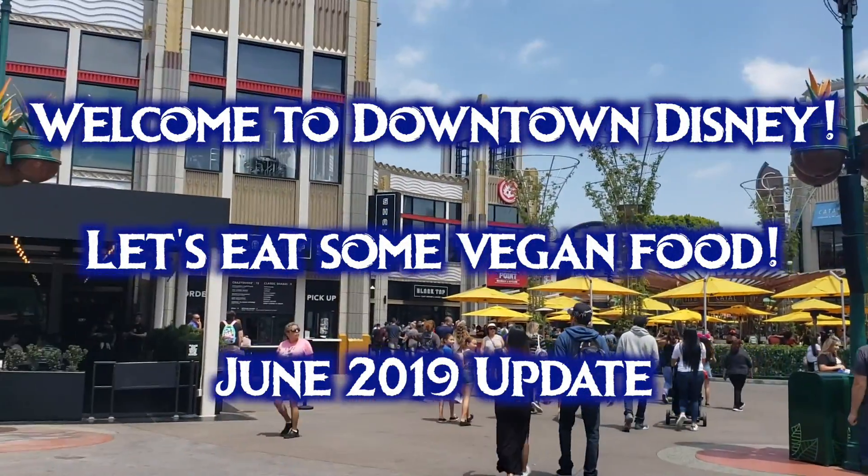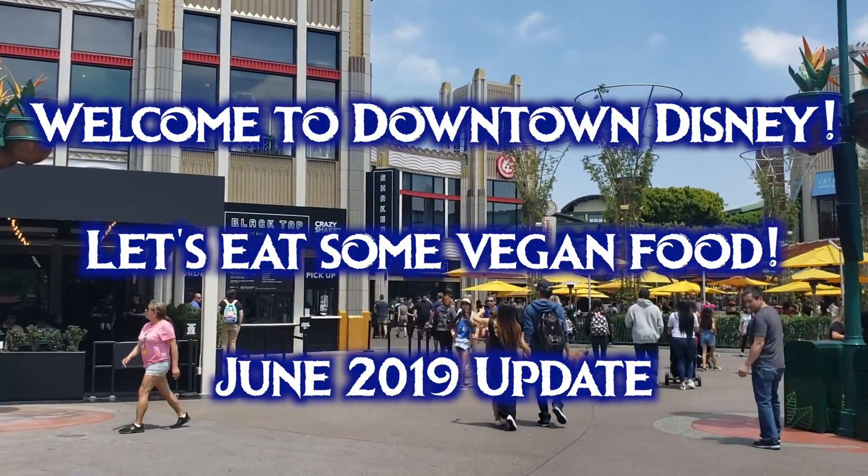Welcome to Downtown Disney! Let's eat some vegan food! These are all of the options to the best of my knowledge as of June 2019.